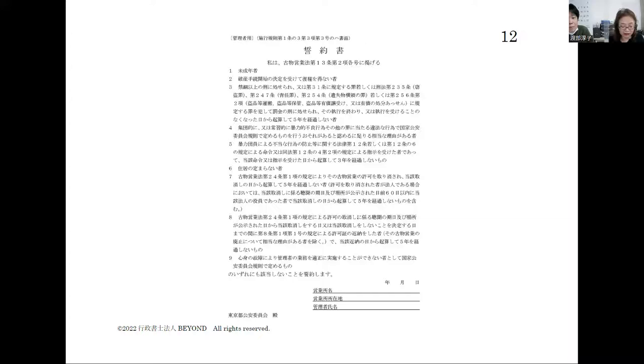Therefore, our office is now making a handbook in English. Inside this handbook, you can see the application format, pledge, and instructions all in English. If you see our handbook, you will understand more about the kobutsu application.